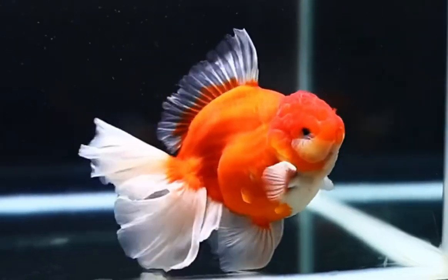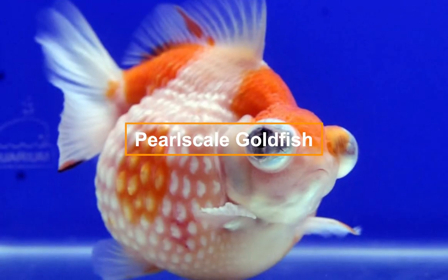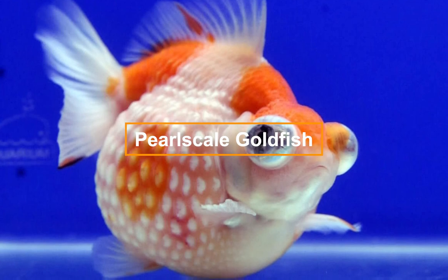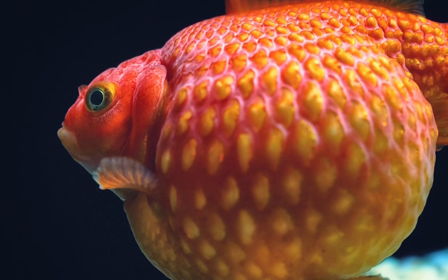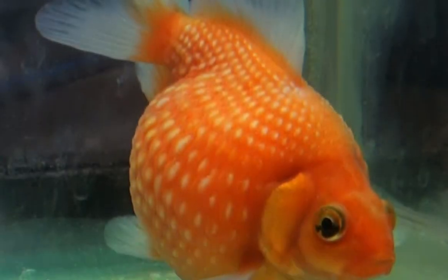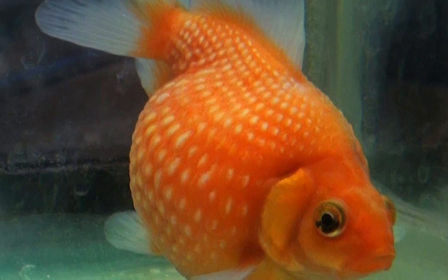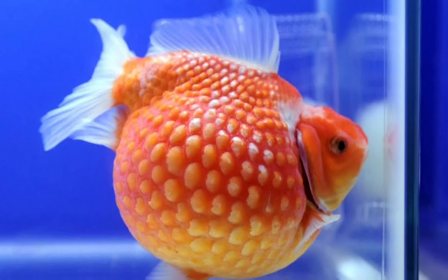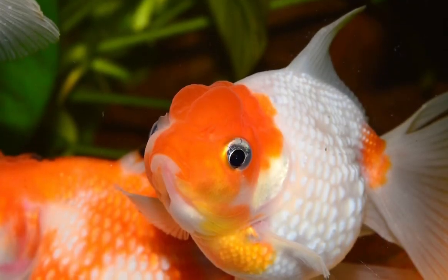With its round body, short fins, and thick domed scales that look like pearls, this goldfish is a great example of selective breeding. As the fish matures, its body rounds more deeply and even begins to bulge to the sides. Their body is more round than any other breed of goldfish, and combined with the special scales, it has sometimes been called the golf ball goldfish.